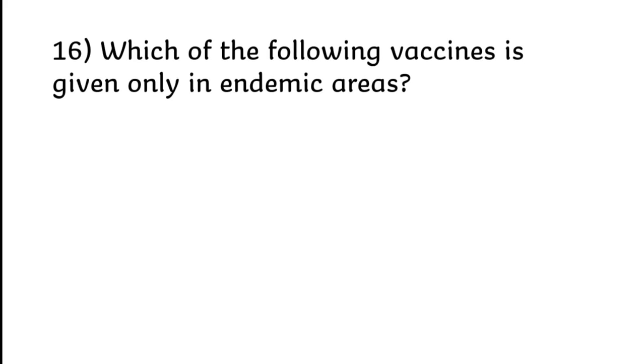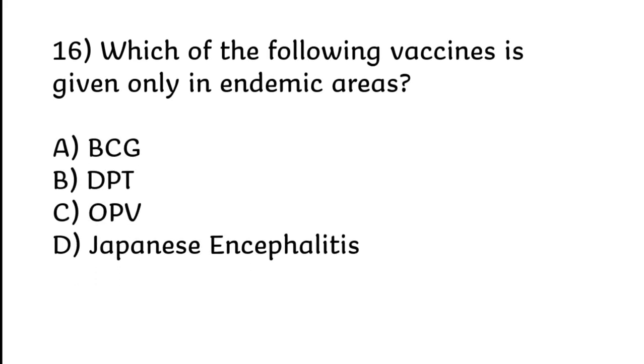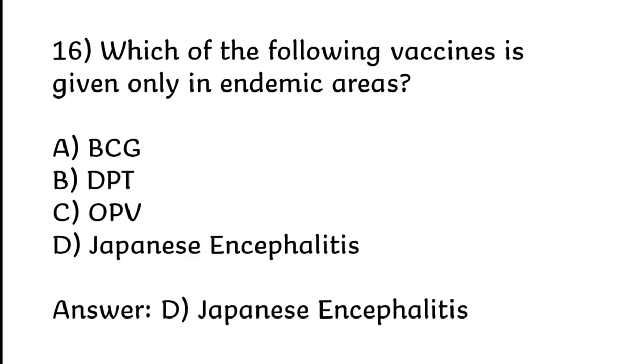Which of the following vaccines is given only in endemic areas? BCG, DPT, OPV, or Japanese encephalitis. Correct answer is Option D: Japanese encephalitis.